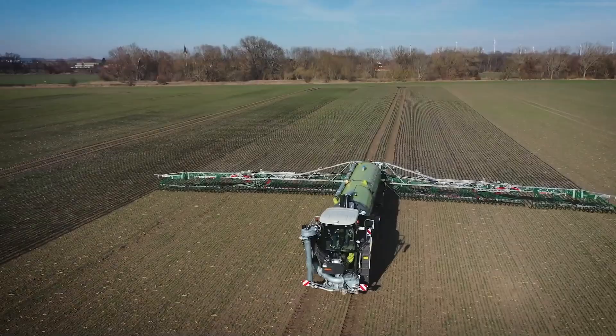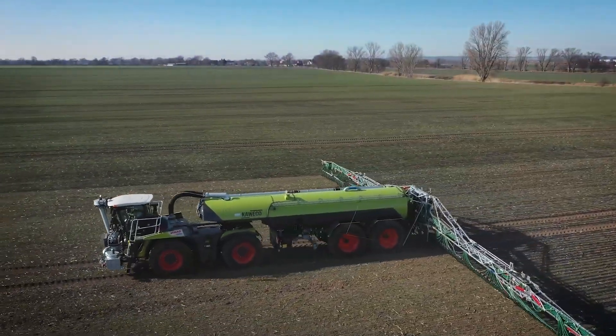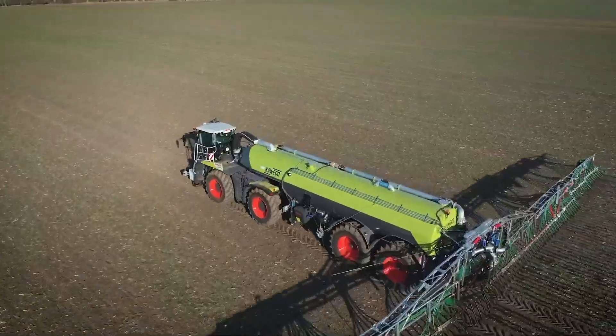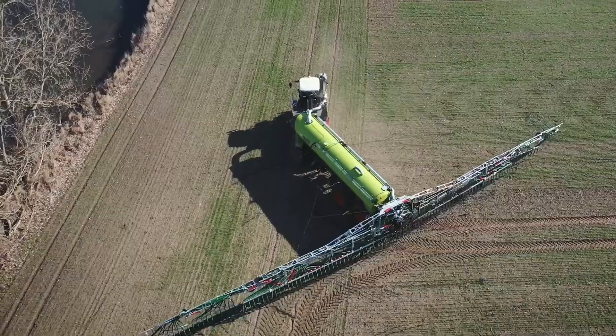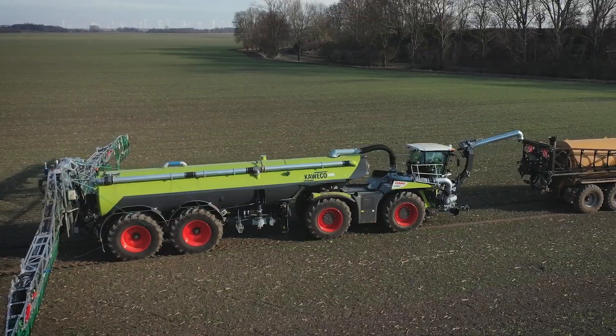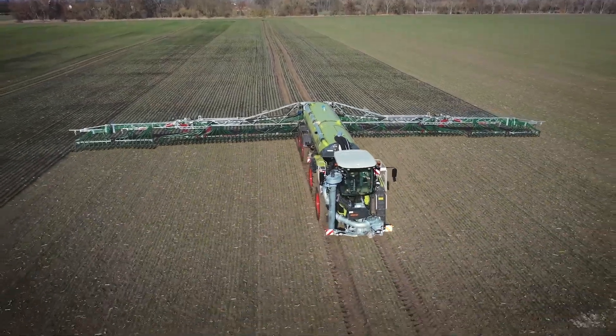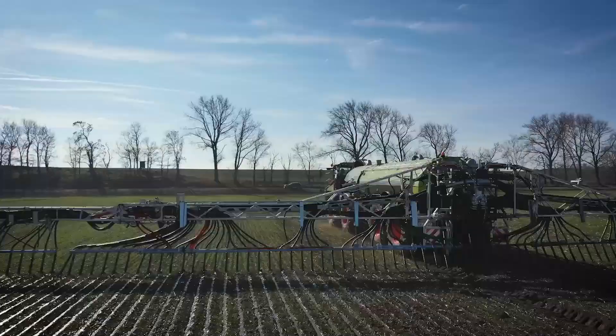Are you looking for a tractor that can handle any terrain and task? Look no further than the Class Xerion 4000 Saddle Track, the ultimate tractor for slurry application. With its 462 HP engine, crab steering, and rotatable hitch, the Xerion 4000 Saddle Track can maneuver easily and efficiently in any field.